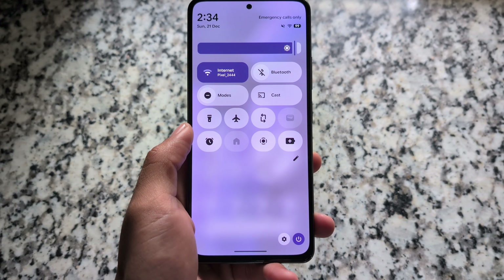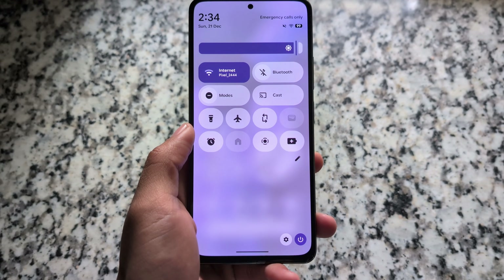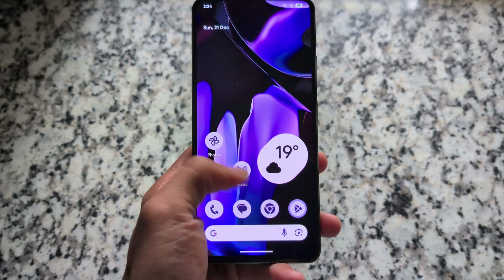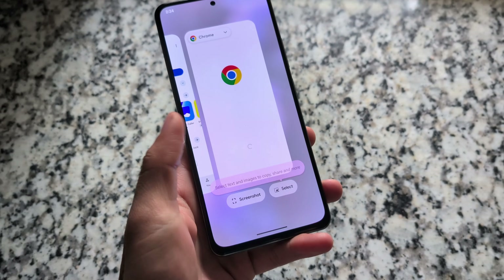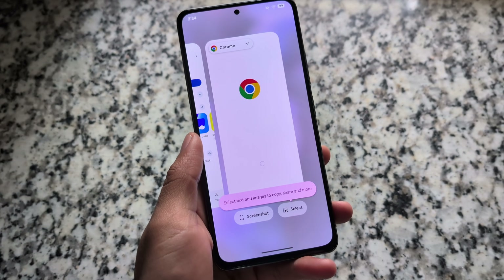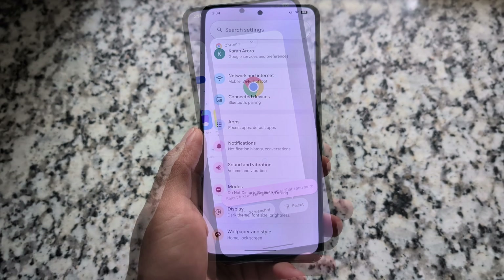It has the Pixel Launcher pre-installed and the quick settings panel is the same as you get on stock Android Google Pixel devices. Circle to Search is working in the recents panel as well. It doesn't have any extra features or customizations beyond that.